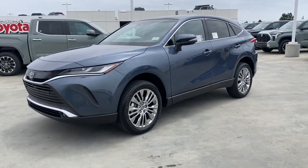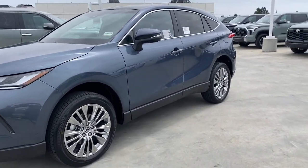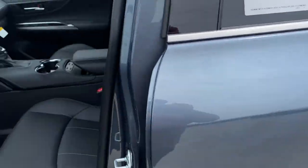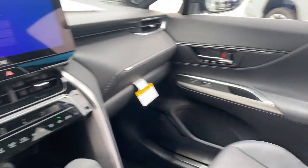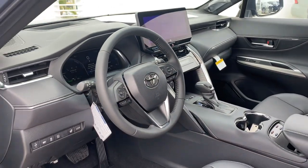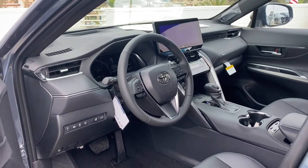Lane departure warning, all-wheel drive, navigation system, hands-free liftgate, and keyless entry. Stylish comfort meets premium design quality in this handsome Venza. See for yourself when you take it out for a test drive — our professional staff looks forward to giving you excellent service.